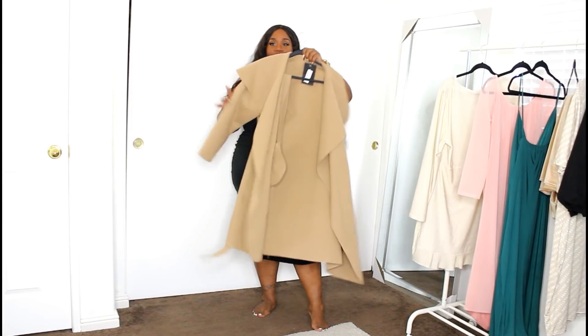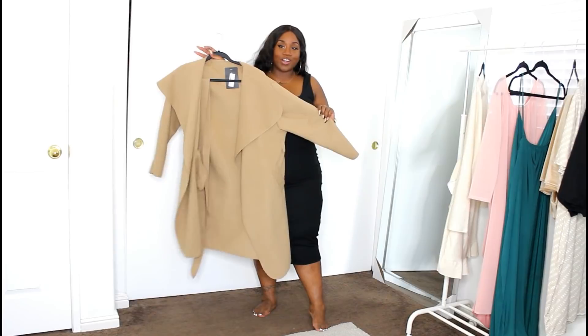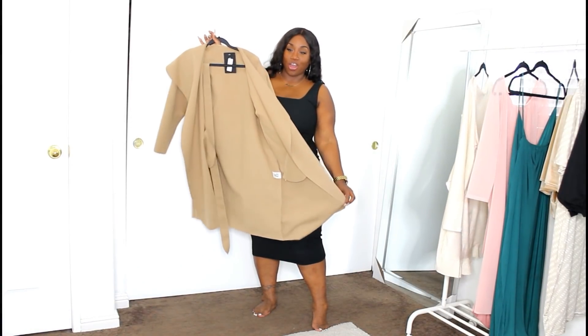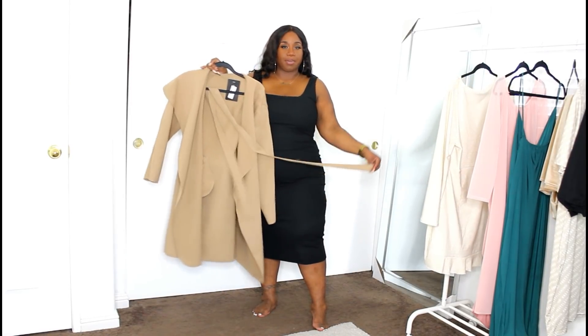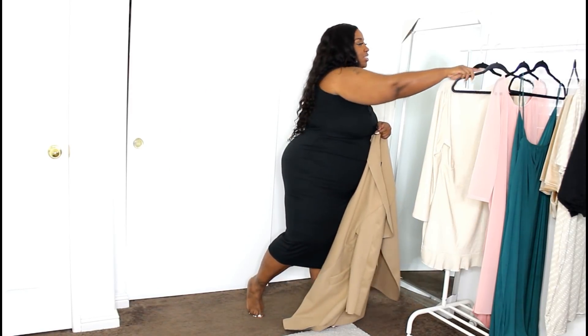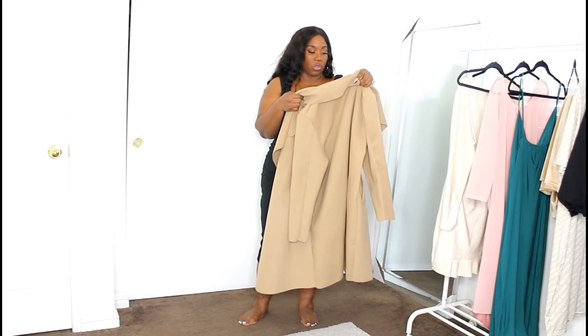I think I'm going to style this with our final item — this waterfall coat. Here is the coat. It is absolutely gorgeous — so pretty and soft. It comes with a belt, but I think I'm just going to wear it open with the dress for a really cute fall look.